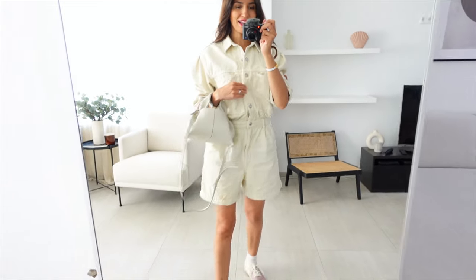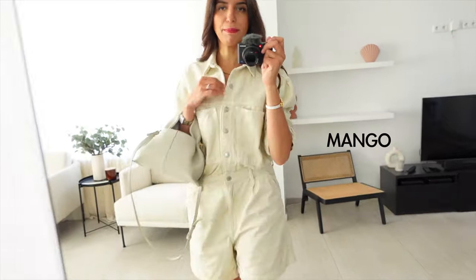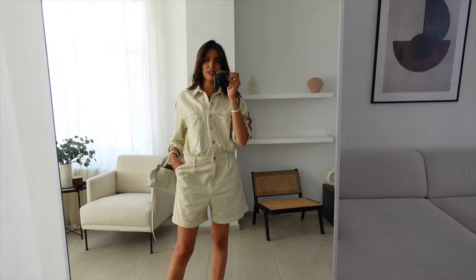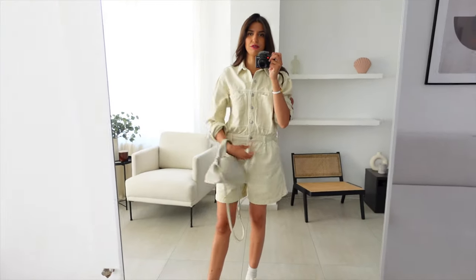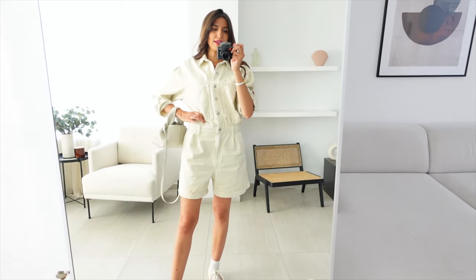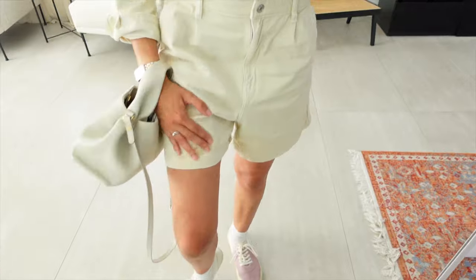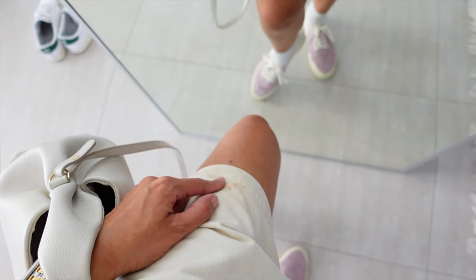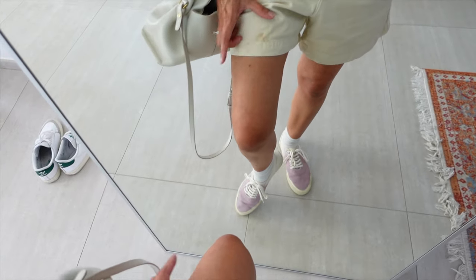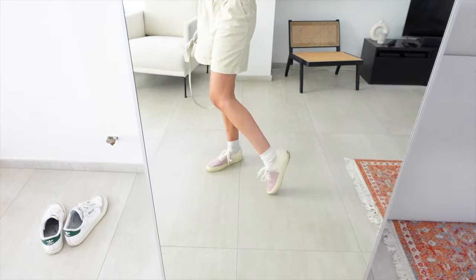I'm on my way out and this is what I'm wearing today. I'm wearing this jumpsuit from Mango — I got it last summer in a size medium so it's a bit more oversized and roomier inside. I didn't want it to be really tight on the waist. I just realized I spilled some foundation — I'm wearing powder foundation from Bare Minerals — on my shorts, but never mind.